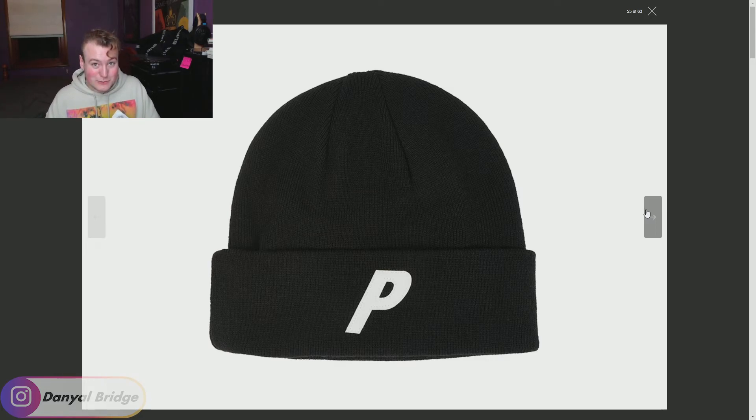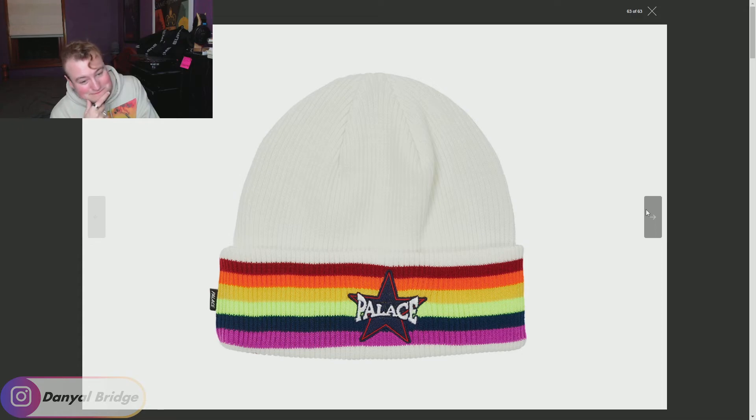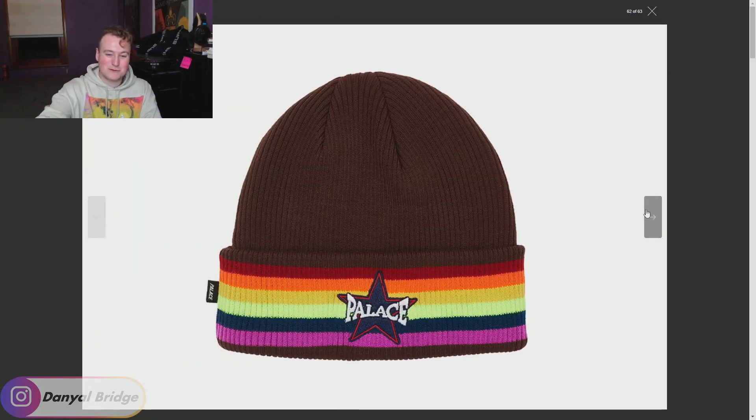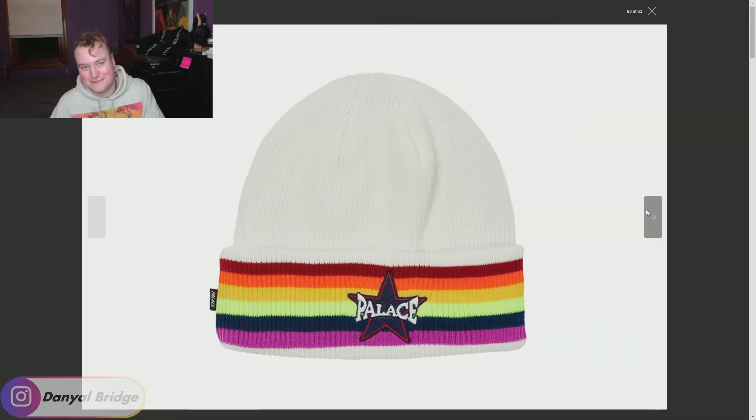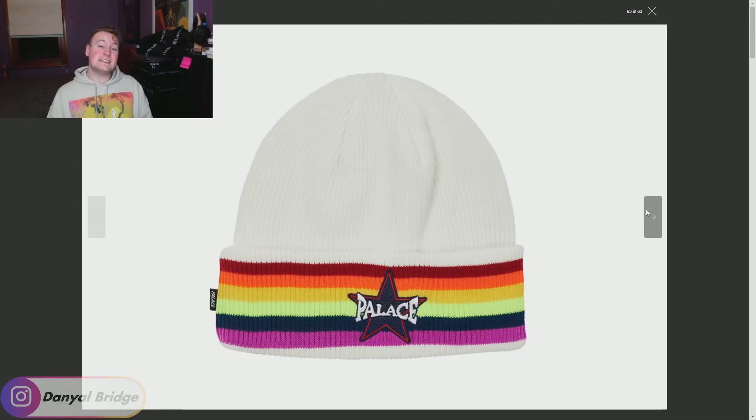For the last seasonal item in week four, we have the Rainbow Beanie, which features the iconic Palace star logo. I think this beanie would have looked nicer without the rainbow — just having the Palace star logo on it, kind of like the previous beanie. The rainbow isn't really selling it for me. Imagine it just in brown with the star, or white with the star — that would look quite nice. But that is all the seasonal items releasing in the fourth week of the Winter 2021 collection.